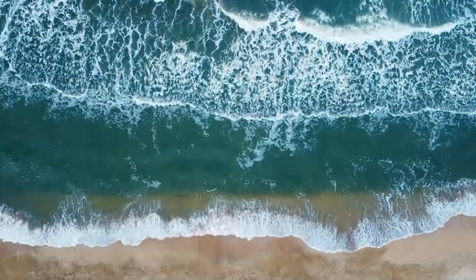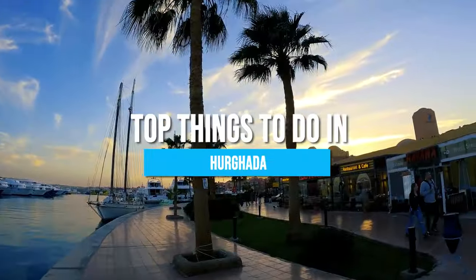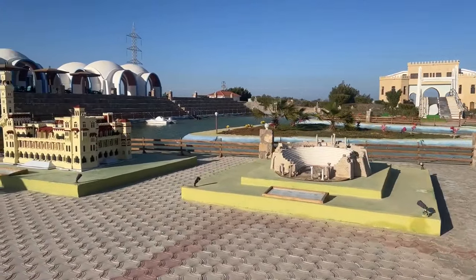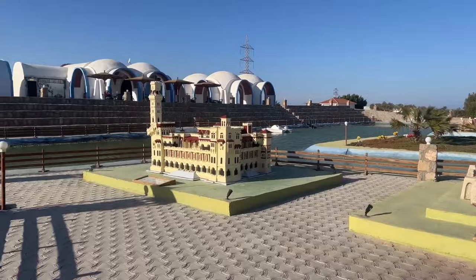Welcome to the bustling beach paradise of Egypt. Here are the top 10 things to do in Hurghada. Be sure to stay till the end because number one on our list is a unique attraction most tourists miss.